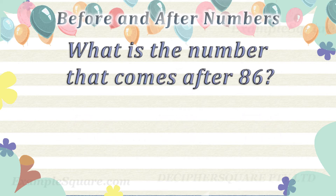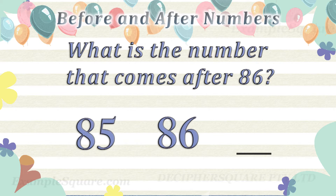What is the number that comes after 86? 87 comes after 86.